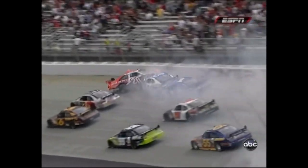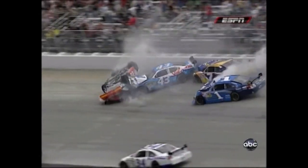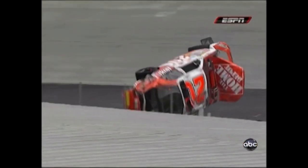Look at Tony Stewart just missing this crash, man. Here's where it really gets exciting. We talked about that — there's nowhere to go as you come off of these corners, and when something like this happens you really have one opportunity to miss this wreck. Tony Stewart did a great job; some others got caught up.